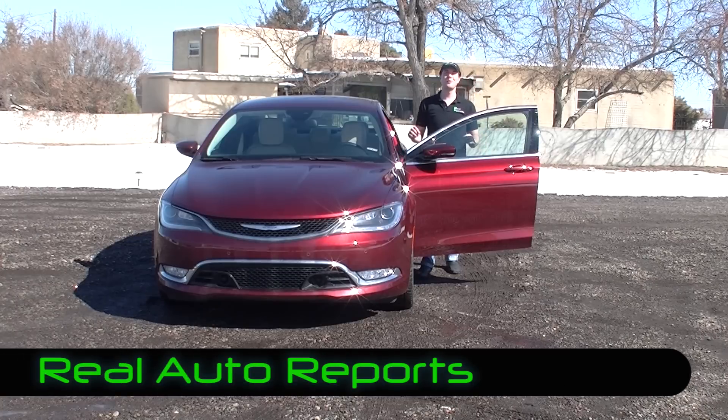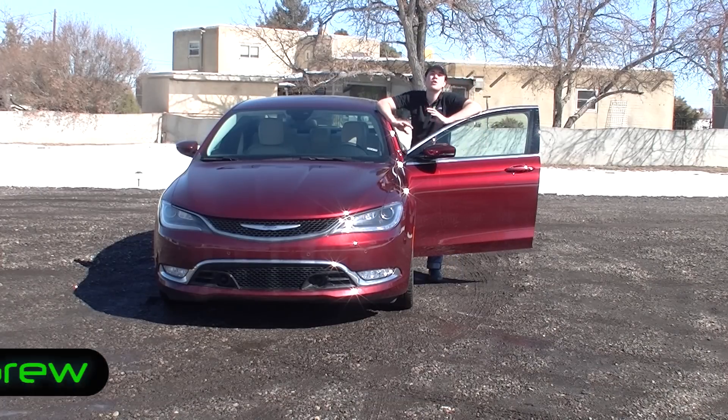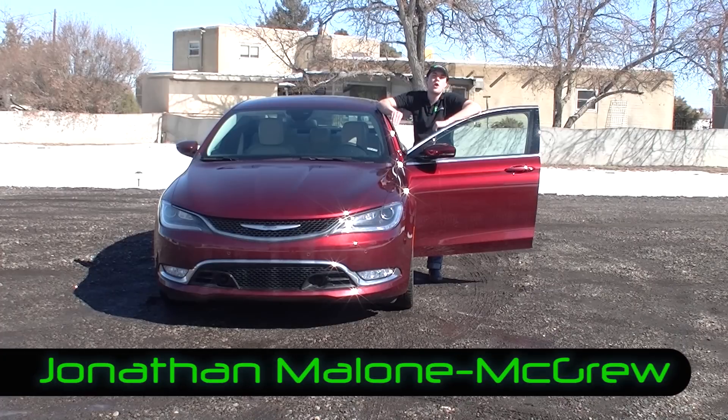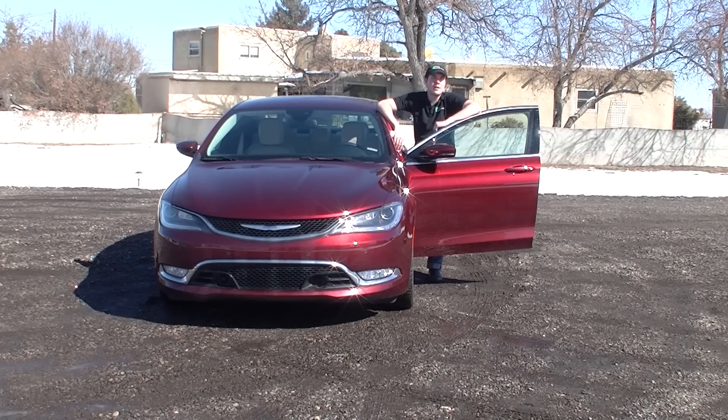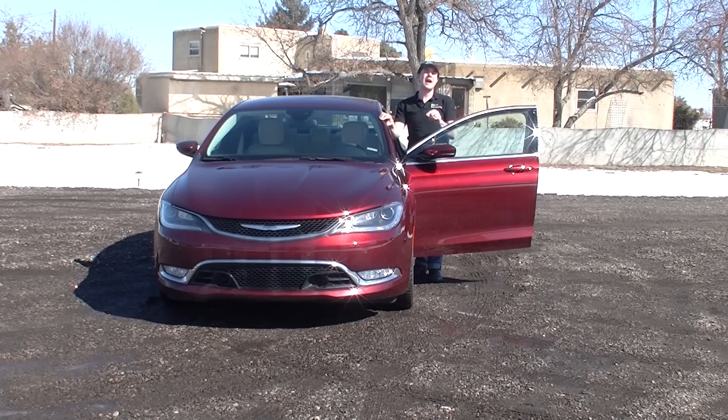Hi, welcome back to Real Auto Reports right here at Real Auto Ranch. I'm Jonathan McCrew and today we have the real video, the real review on this 2015 Chrysler 200C. We're going to give you all the details we can think of in a detailed review fashion in the next 15 or so minutes, so let's jump in the driver's seat and get going.